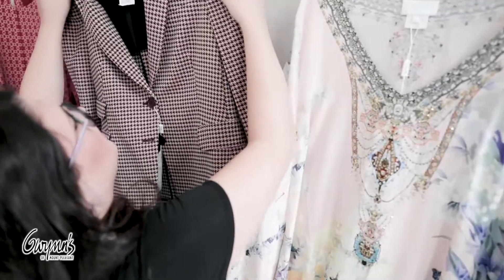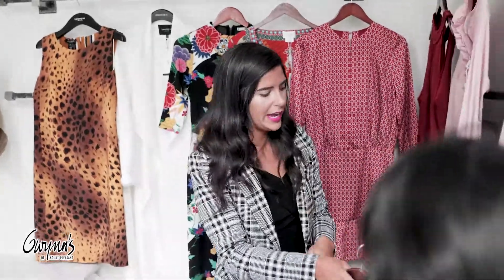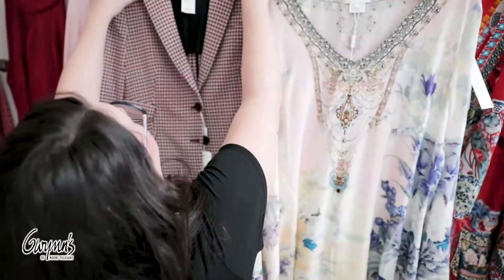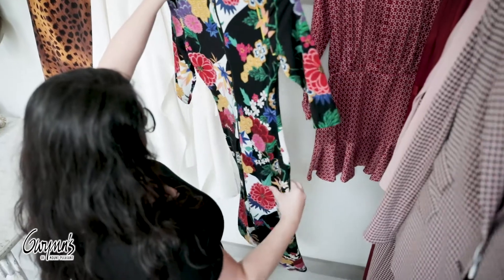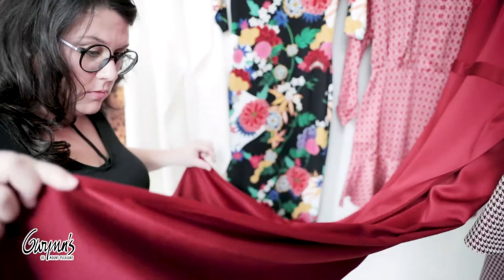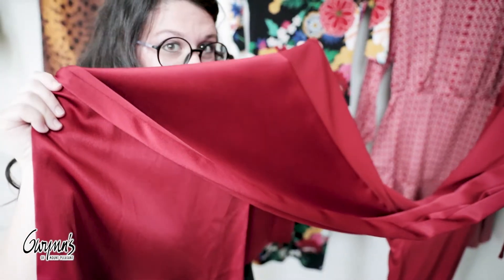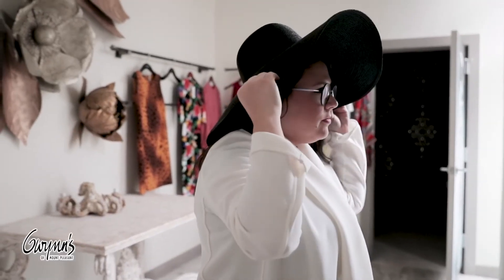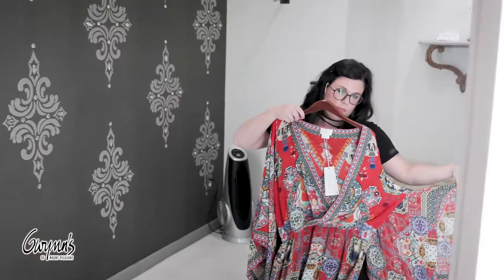And then for your more fashion-forward girl, I pulled a suit look. I love the Zachary Punto suit. Oh wow.